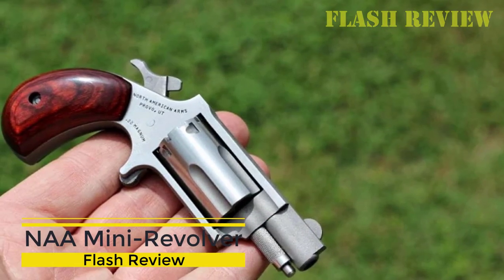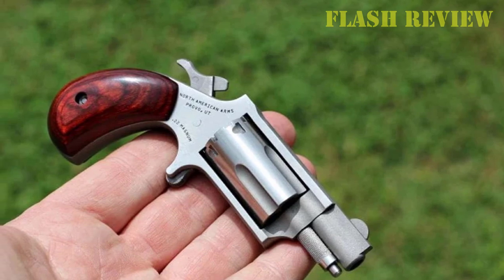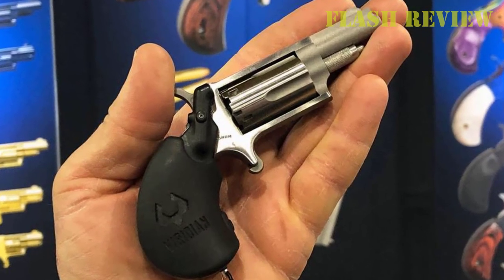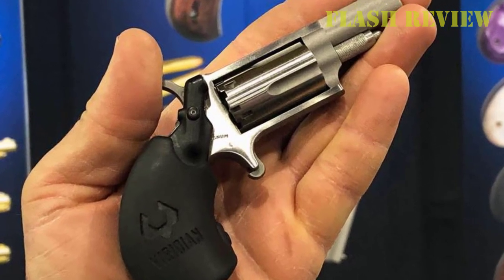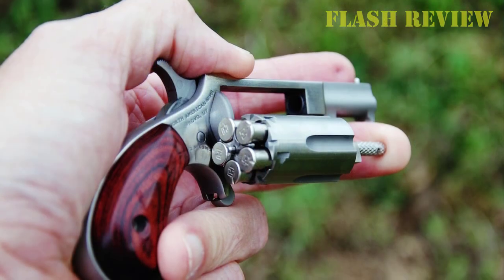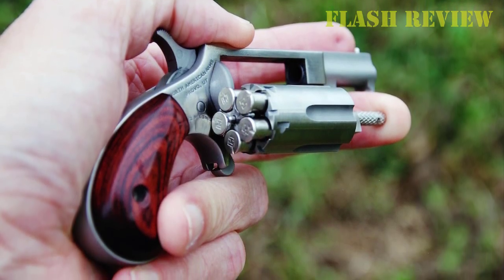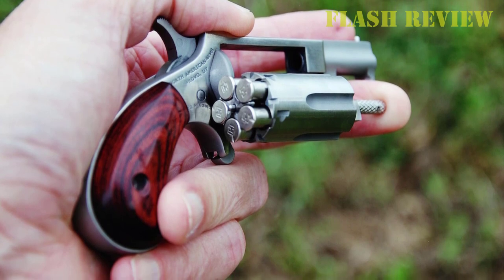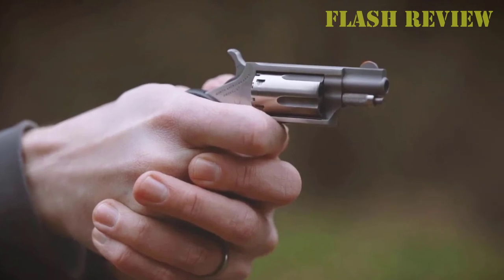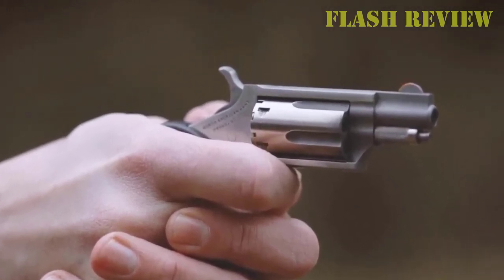NAA Minirevolver. If you're in the market for the best pocket revolver, the NAA Minirevolver may just be the concealed carry pocket pistol for you. The North American Arms .22LR is, by far, the most popular miniature revolver ever mass-produced. It is specifically offered in a holster grip configuration for conceal and carry purposes. With a 1-and-1/8-inch barrel and a 5-shot capacity, the .22LR is a mean little machine. The grip folds up to ensure optimal concealment and folds into a locked position for control when shooting.